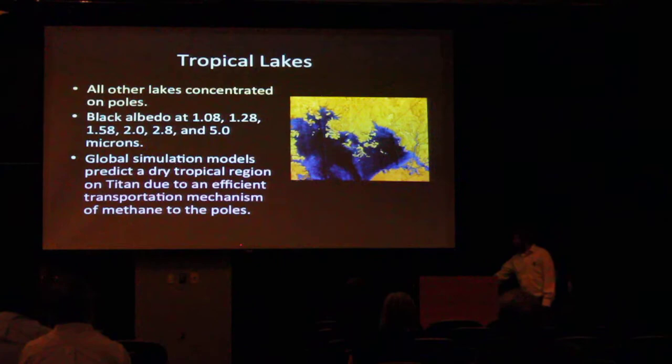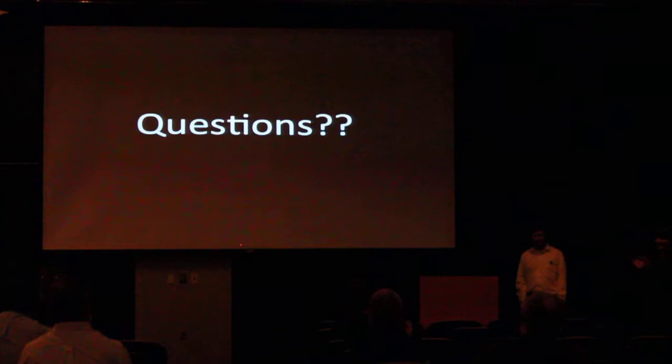The lake you saw was about 150-ish kilometers in diameter, so it's a pretty big lake — not a pond, a pretty big lake. It's at least a meter deep, we know that for sure.